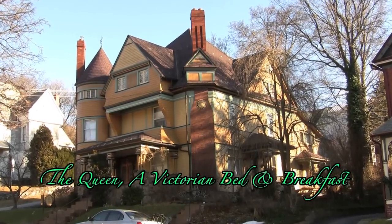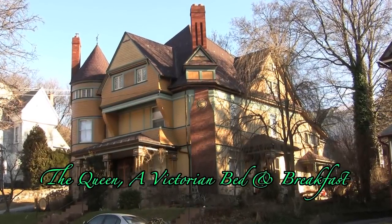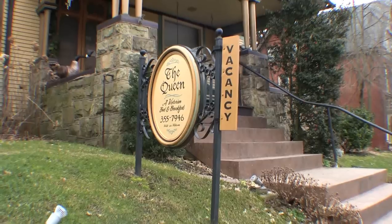The Queen is located in a beautiful historic district with lovely homes and a very quiet residential area, but easy walking distance to fine restaurants and very unique shops.